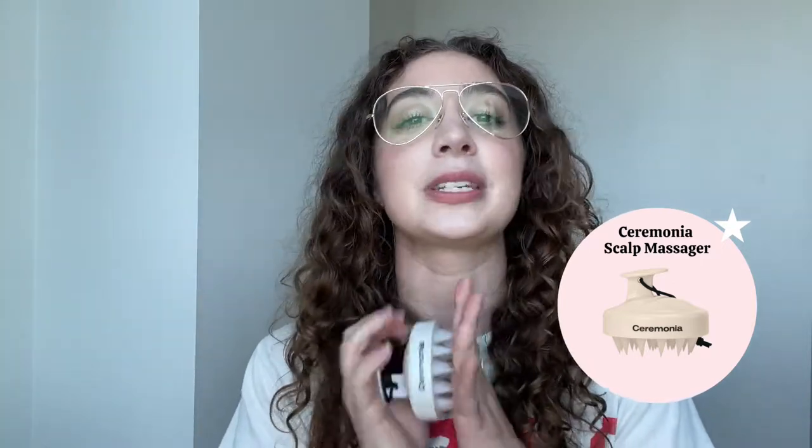The first product is one I never thought I would use. I honestly was like, that's kind of dumb — I just didn't understand. I was like, just more crap, we don't need it. And I was absolutely wrong. A silicone scalp massager. I got this from Ceremonia and this is truly one of my most favorite products.